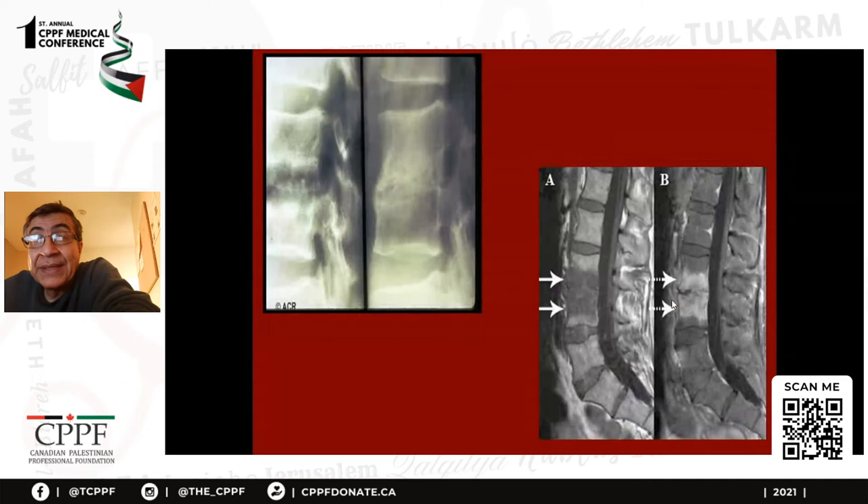Sepsis can be in any joint, and as you know the spine is full of joints between the vertebrae. Here is discitis — septic discitis. You can see the inflammation on MRI, but you wouldn't know for definite it is sepsis unless you do an aspiration or biopsy. I see septic discitis in the spine probably twice a year. It needs culturing and you need to treat with the correct antibiotic.